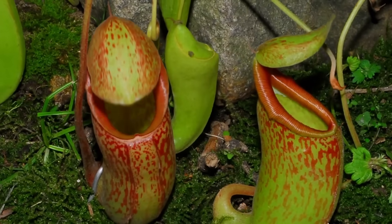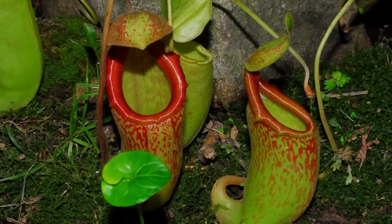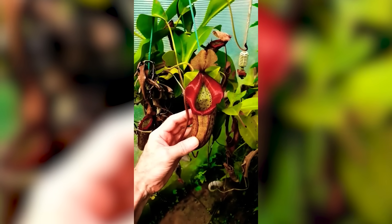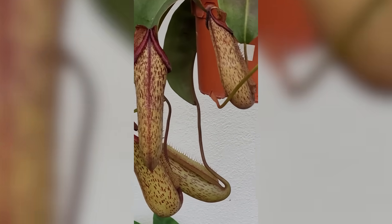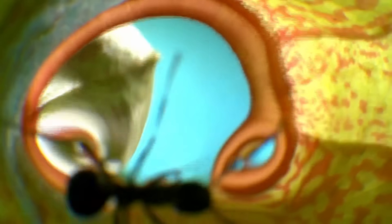In Southeast Asia, there is a plant known as the monkey cup, and it doesn't just attract insects — it targets larger prey. This plant, a type of pitcher plant, has a deep, slippery cup filled with a sweet, nectar-like liquid. Animals, particularly monkeys, are drawn to the liquid. However, once they reach the edge of the cup, they slip and fall into the depths below. The liquid inside contains enzymes that slowly digest the trapped animal. This slow-acting process takes days, and while it might sound like something from a nightmare, it's a real survival mechanism for the monkey cup.